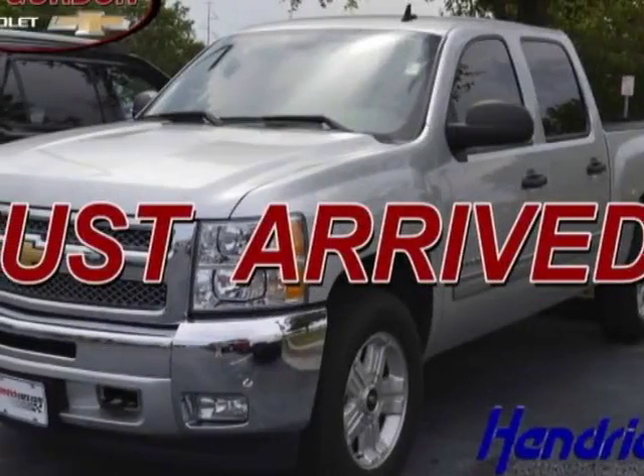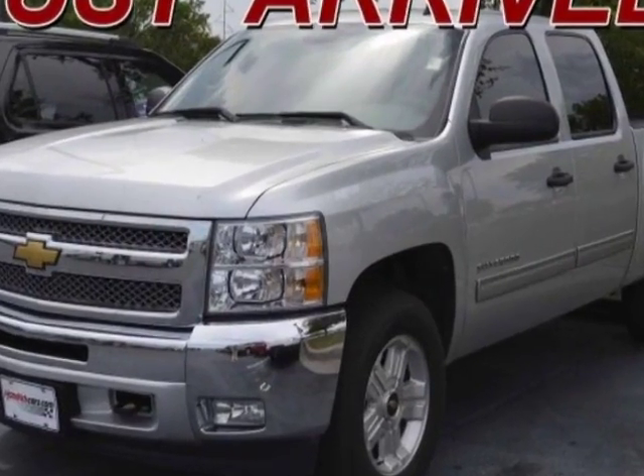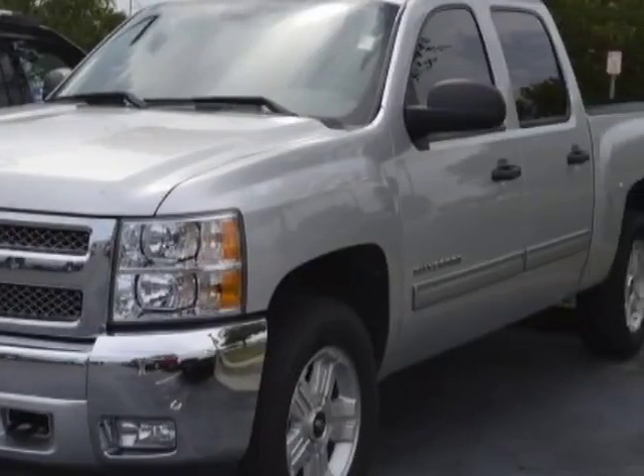Take a look at this 2012 Chevrolet Silverado 1500. This Silverado 1500 has just under 64,000 miles. For your protection, a warranty is available for this vehicle.